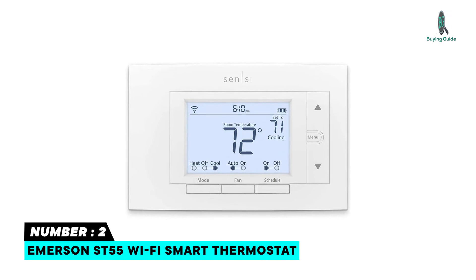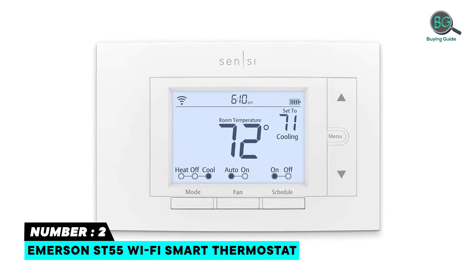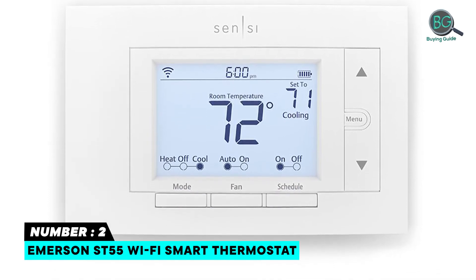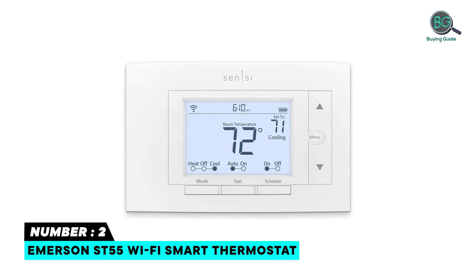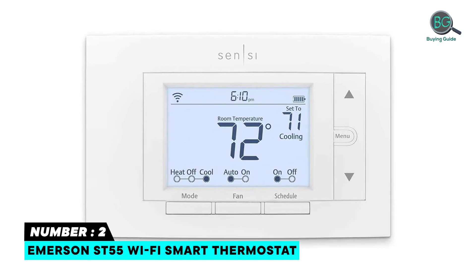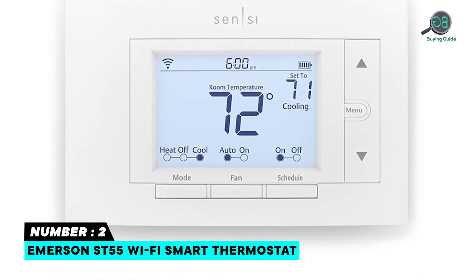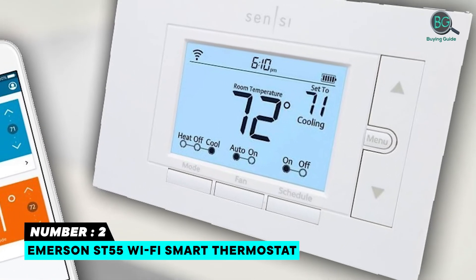Number 2: Emerson ST55 Wi-Fi Smart Thermostat. Sensi won't sell your personal information to third parties. Save about 23% on HVAC energy. Built-in level and step-by-step app instructions for a quick installation. Works with HVAC equipment found in most homes. Common wire is not required in most applications. Works with multiple home automation platforms. Keep your perfect settings on lockdown by disabling changes from the thermostat.